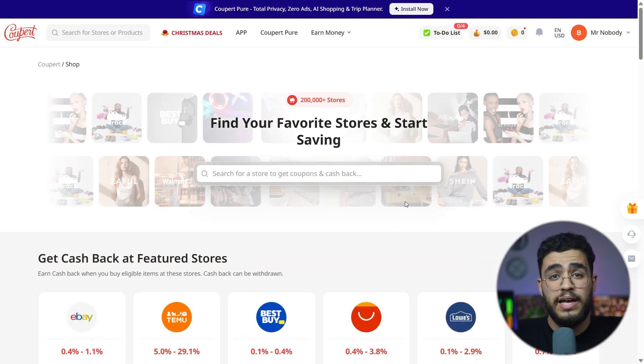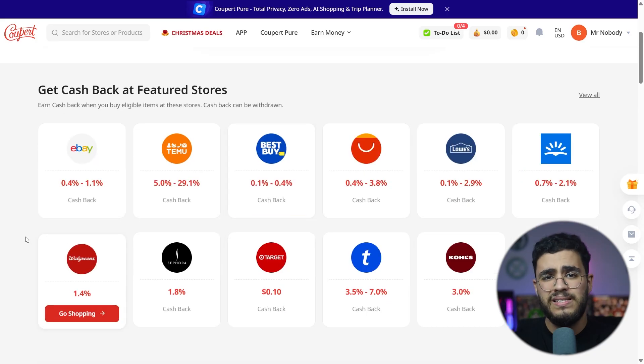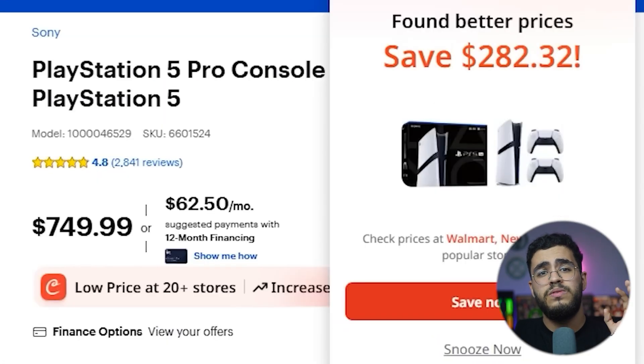Cooper also offers cashback on thousands of stores including Temu, Sephora, Macy's, and many more. All you do is activate cashback before you buy. Cooper tracks the order and the reward is added to your account. You can withdraw your cashback through PayPal, gift cards, or bank cards. It's extremely easy and transparent.